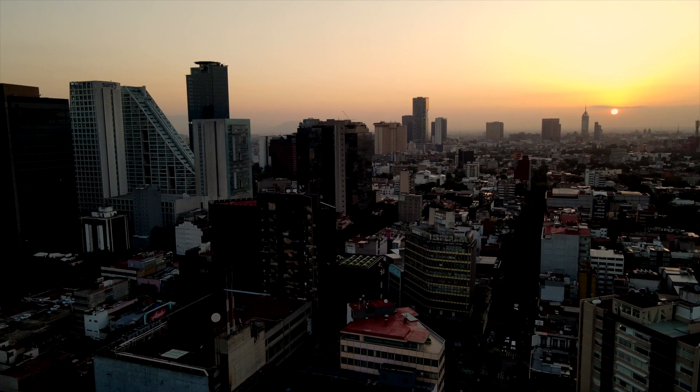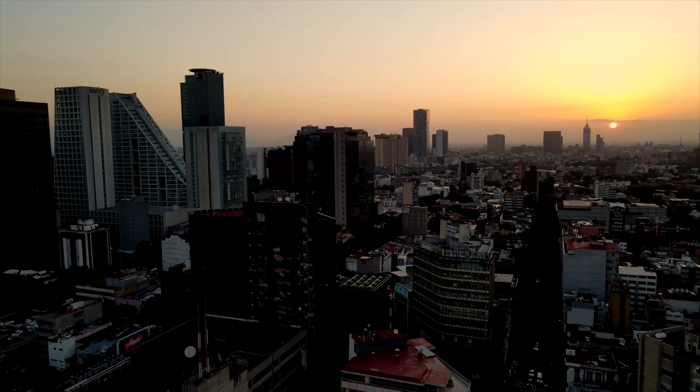Sunrise over Mexico City has just got to be on your bucket list. That was one of the most beautiful sunrises I've ever seen in my life, and it's the proper way for the city to welcome me. Welcome to Mexico City!